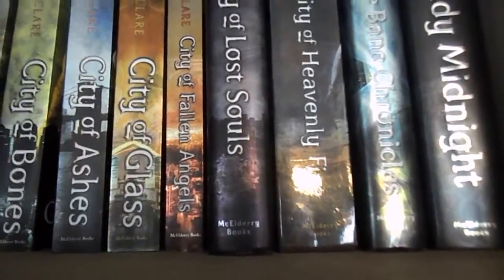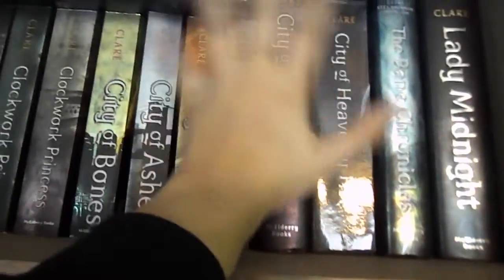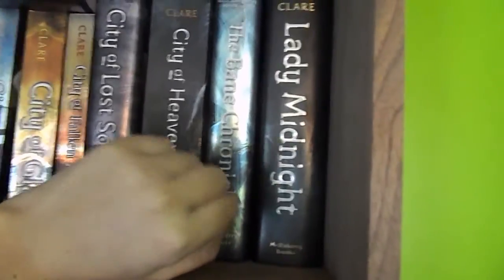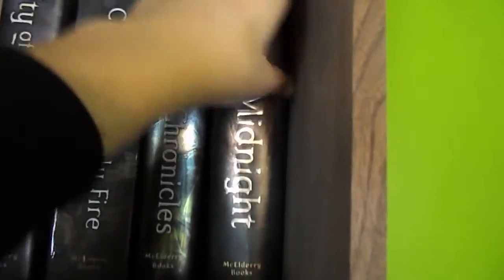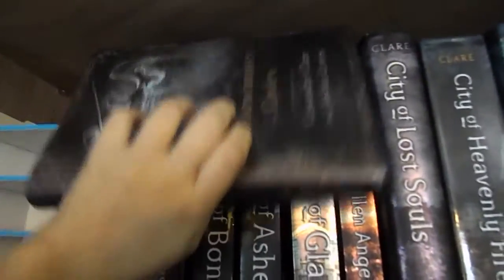The shelf right below that is my Cassandra Clare shelf. I have them all in order: the Infernal Devices trilogy, the Mortal Instruments series, the Bane Chronicles — the light's kind of glaring so you can't really see it — and then Lady Midnight. Lord of Shadows will go right here when it comes out. I also have the Shadowhunters Codex, so this is all of Cassandra Clare. Hopefully they'll all fit here — we'll cross that bridge when we come to it.